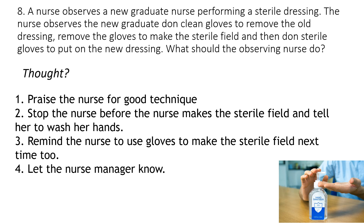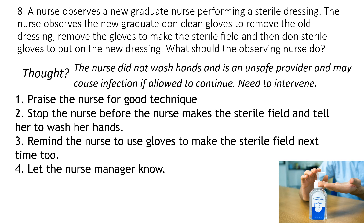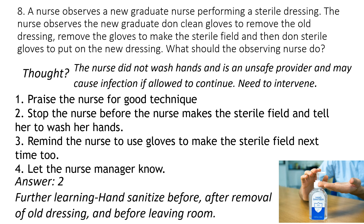The answer is number two. When the nurse takes off the clean gloves, she should hand wash right there before making the sterile field — the new graduate did not. You need to intervene because this is now an unsafe provider with a risk of infection. Remember to hand sanitize before the procedure, after removing old gloves or dressing, and before leaving the room.